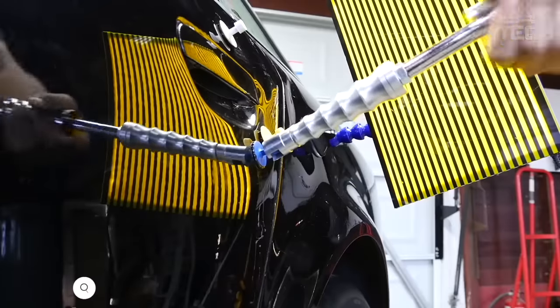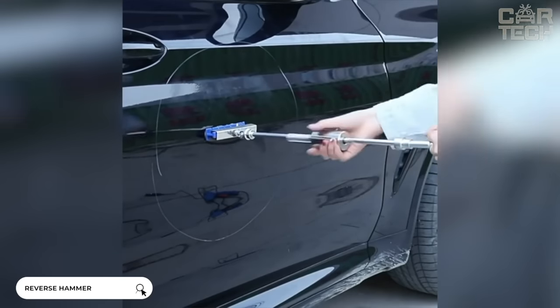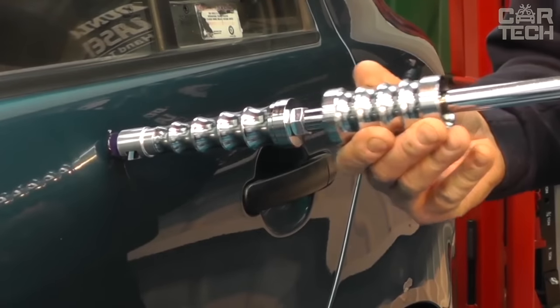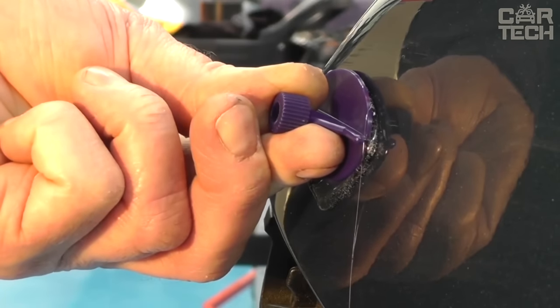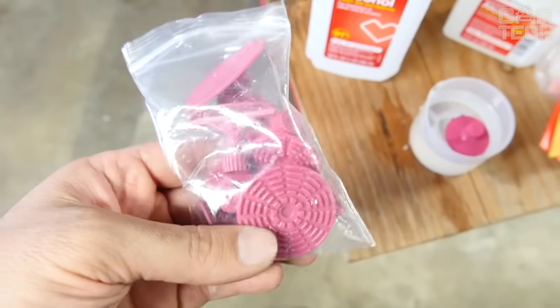Reverse hammer for pulling out dents on the car. It's very difficult to avoid various dents on your bodywork, whether it's hail damage or damage from minor accidents. Fortunately, dents that are not too critical can be fixed on your own. The reverse hammer grips a special fungus which is glued to the centre of the damage, and with sharp blows, pulls the metal back into place. The seller supplies 29 different fungi in the kit.